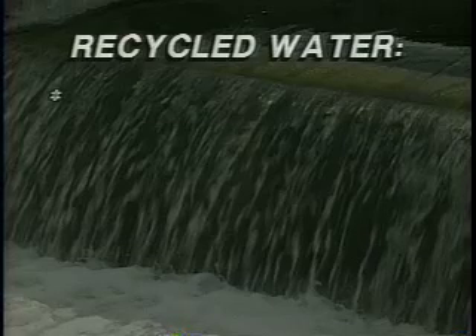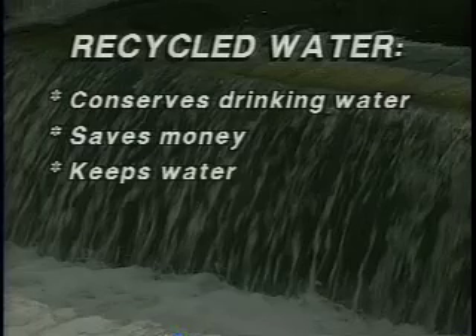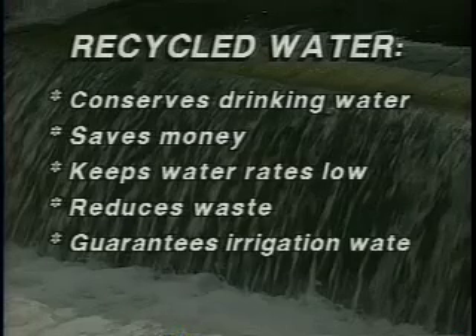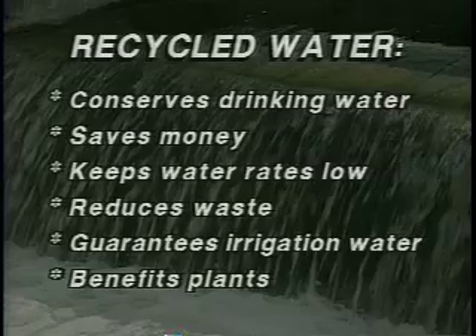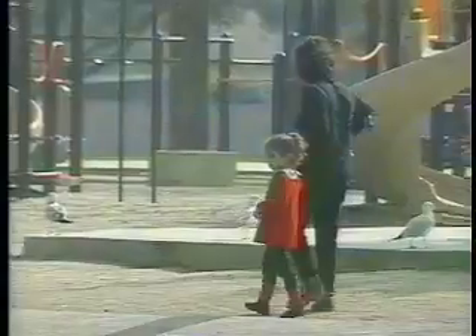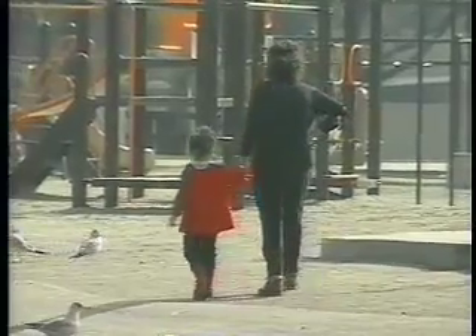The Cerritos recycled water system has been a great success. Over the years it has saved the city billions of gallons of precious drinking water and nearly a million dollars every year. The system has cut our sewage waste stream in half. Recycling water guarantees us a source of water for irrigation even during droughts. And recycled water is great for plants. The city of Cerritos is committed to conservation and protecting the environment. We're committed to preserving Cerritos as a park-like community.